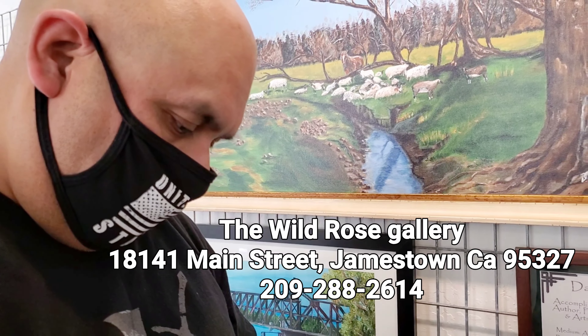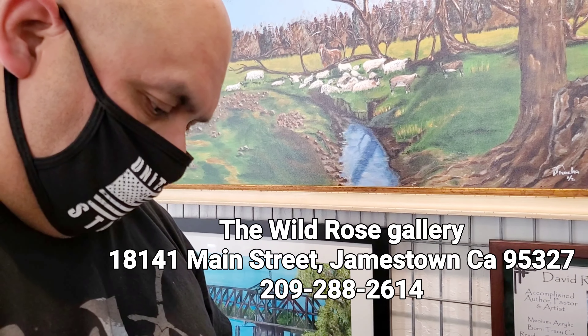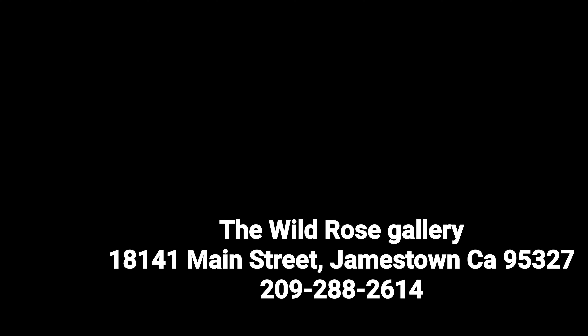The Wild Rose in Jamestown, California. Here's my display. Pretty cool, huh? See, some of these paintings — not all of them, but some of them — have this scan code. And once you scan it, a story pops up that I did on YouTube about the painting.